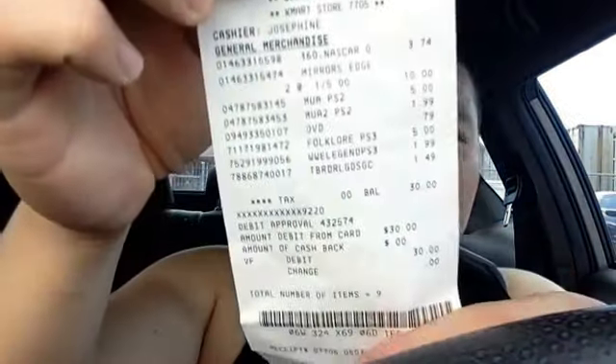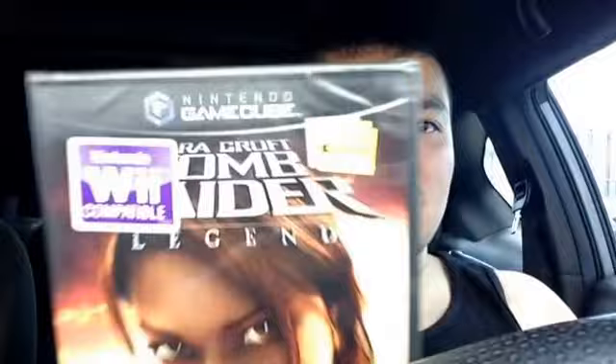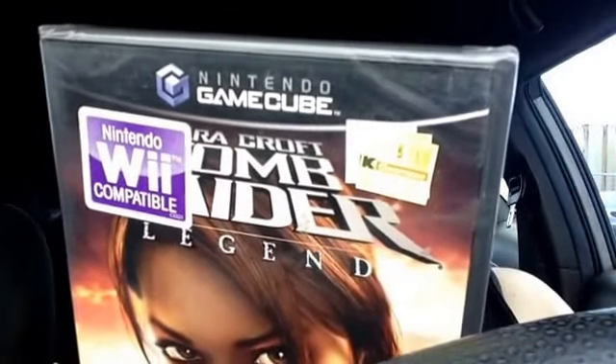Here's the receipt — $30 flat. I picked up Tomb Raider Legend Lara Croft sealed for $1.49. I don't know if you can see it, but yeah, $1.49 sealed.